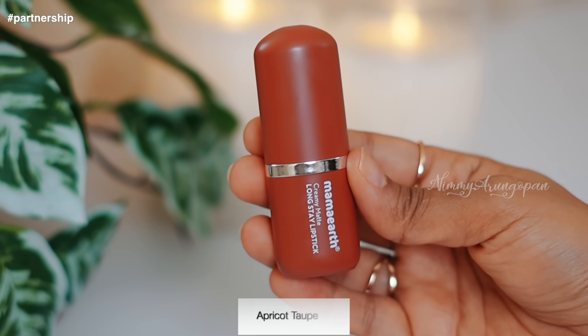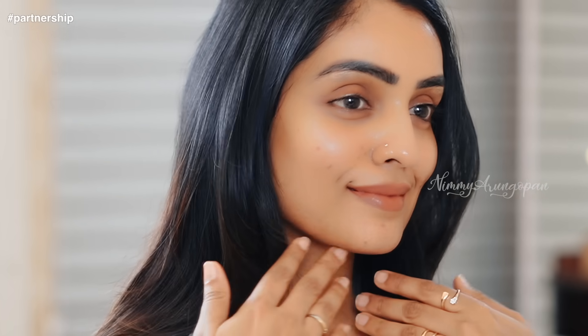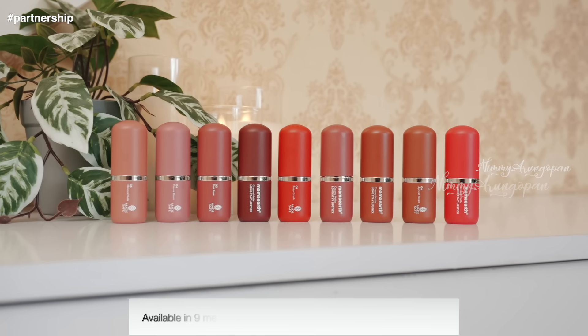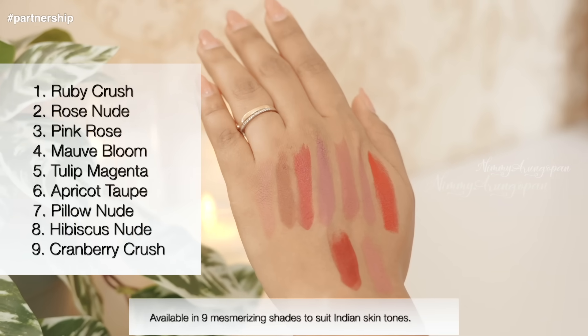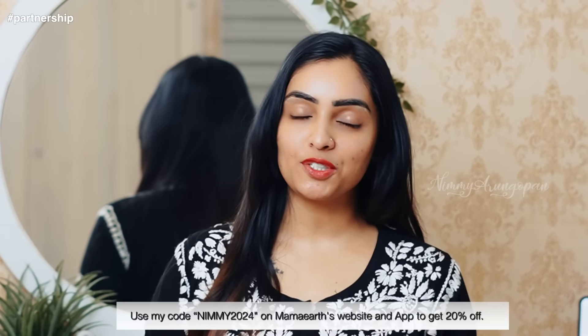It's comfortable to use. There is an apricot top shade and a brown shade — it's a beautiful pigmented brown, I really love this one. There's also a flashy red shade called Ruby Crush. There are 9 mesmerizing shades available, suitable for Indian skin tones. Best part — it's super affordable at 300 rupees only. Available on Amazon, Flipkart, and Marmarth website. Use my coupon code NIMMI2024 to get 20% discount. Link in the description box, please do check it out.